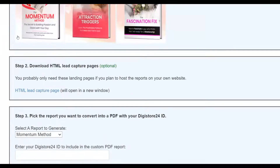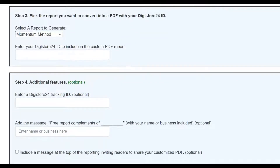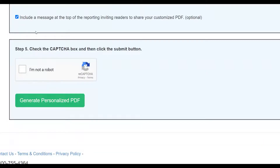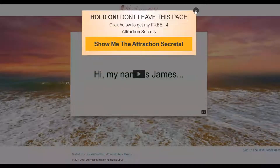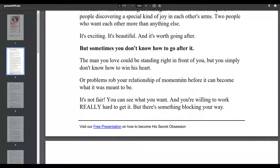Let me choose one of these PDFs — for example the 'Momentum Method.' There are three PDFs here. You input your Digistore24 affiliate ID and it will be included inside the PDF report as your affiliate link. I'll input my affiliate ID here, leave the tracking ID blank, click 'I'm not a robot', verify, and click 'Generate Personalized PDF Report.' That creates a PDF I can use to promote this affiliate offer in less than 10 minutes.